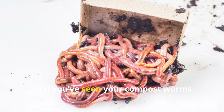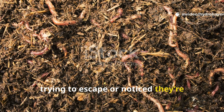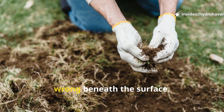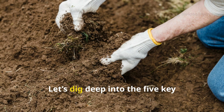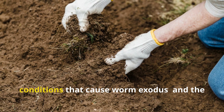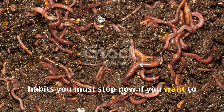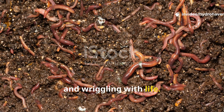So if you've seen your compost worms trying to escape, or noticed they're vanishing altogether, it's time to look at what's really going wrong beneath the surface. Let's dig deep into the five key conditions that cause worm exodus and the habits you must stop now if you want to keep your compost alive, healthy, and wriggling with life.